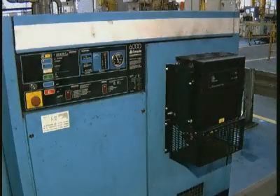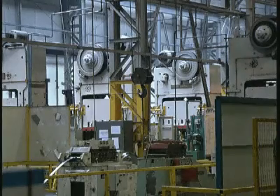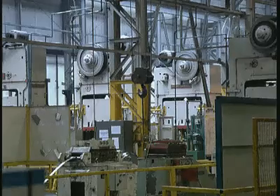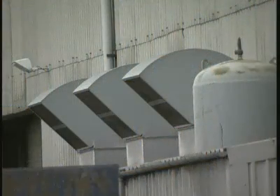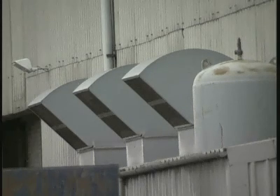Although motors play a vital role in the production of almost all products made, there are several problems associated with their operation, all of which can have serious cost implications. Industry is paying dearly for these inefficiencies, and this is having a direct effect on bottom line profits.